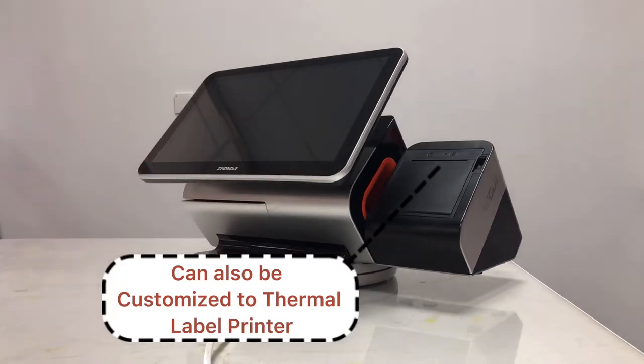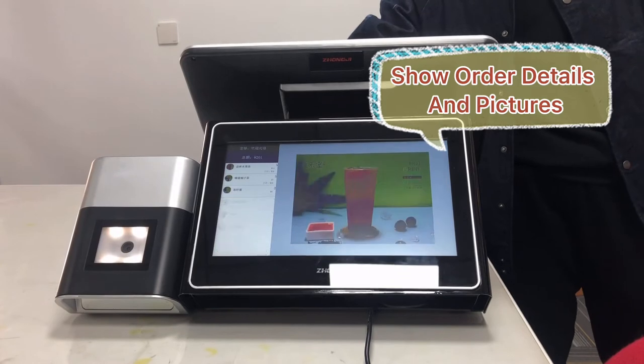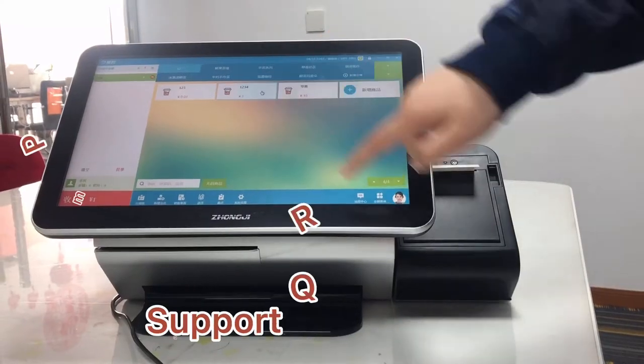The built-in printer can also be customized to a label printer. The 11.6-inch secondary display can show order details and pictures.